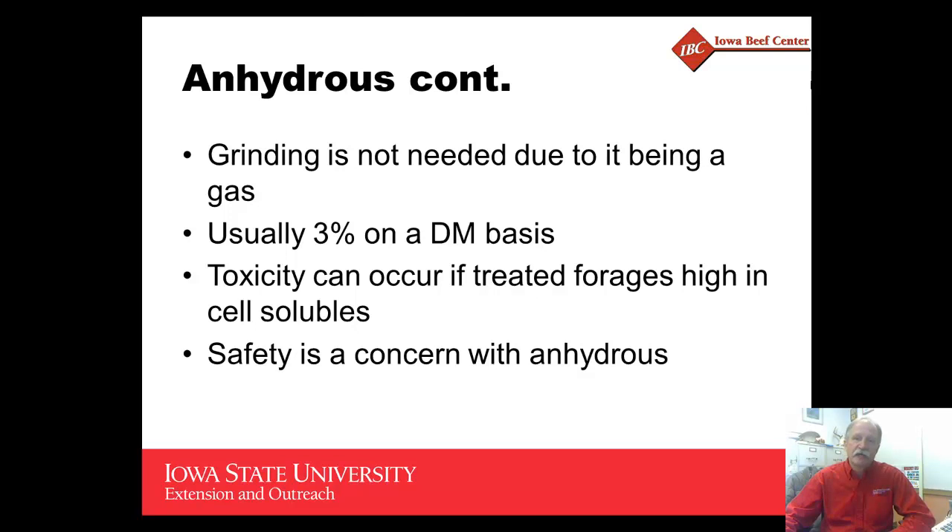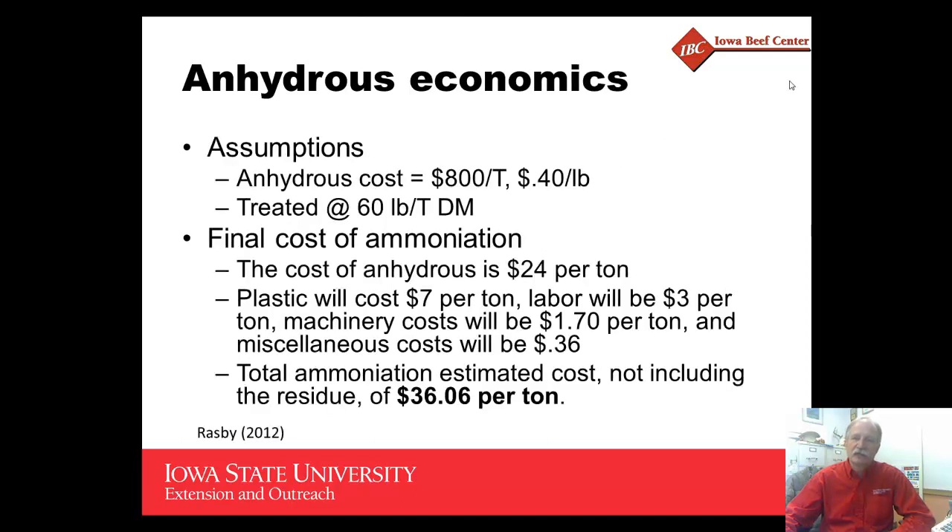Usually add about 3 percent on a dry matter basis. There are some concerns with toxicity when high-quality forages are treated, and safety is a concern any time you're dealing with anhydrous ammonia, just because of the nature of that material.